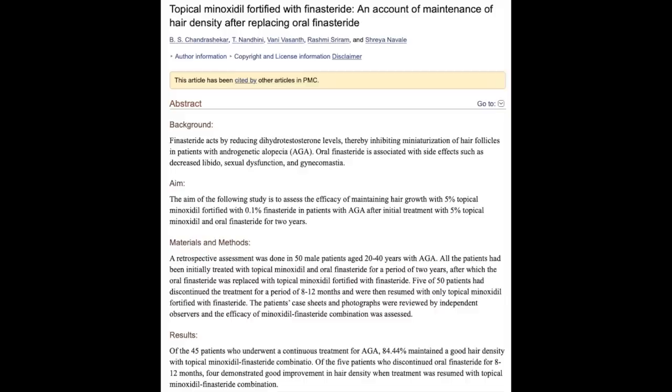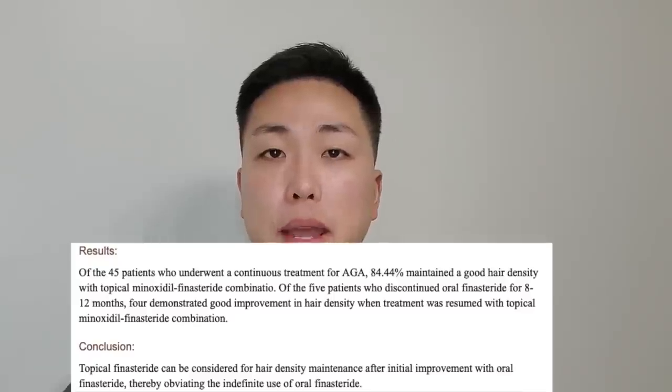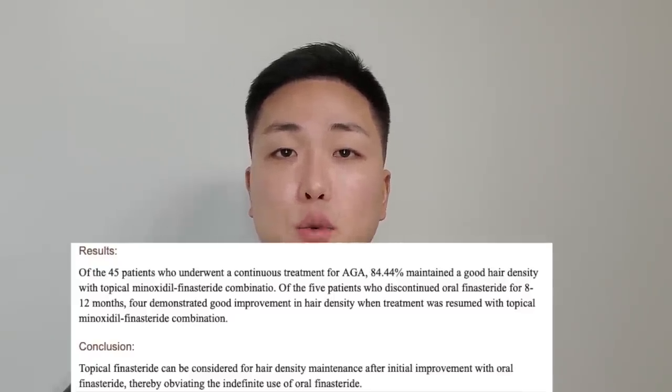There was actually a study done comparing both oral and topical finasteride with minoxidil 5%, where patients were either divided into taking 1 milligram oral finasteride and 5% minoxidil topical, or 5% minoxidil with 0.1% finasteride. The study concluded that over 84% of patients using the topical maintained density and it was just as effective as oral finasteride and minoxidil. There was another study that looked into how oral and different strengths of topical finasteride affected DHT levels in the scalp and serum, where lower serum levels are required to reduce the chances of side effects.